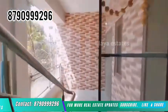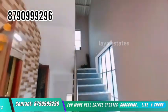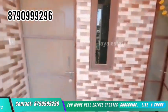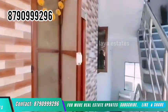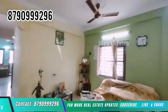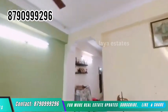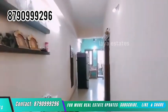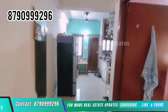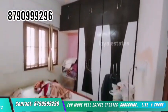On the first floor, there is a 2BHK portion and a 1BHK portion. The first floor also has a terrace. The 1BHK has woodwork, fall ceiling, a hall, common washroom, and bedroom. There are also covers.